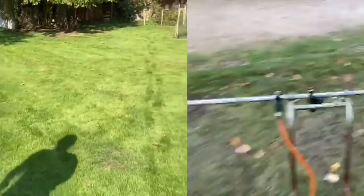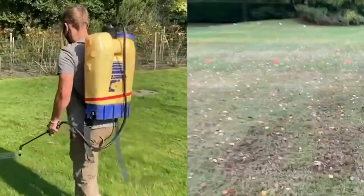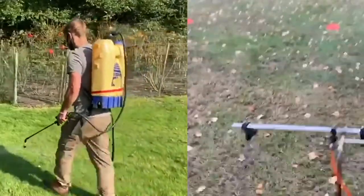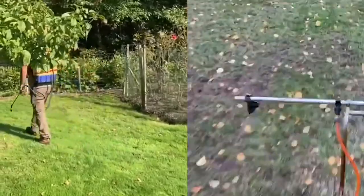Control of both chafer grubs and leatherjackets is through the biological application of nematodes, with dieback being achieved in 10 to 14 days. With chafer beetles having already laid their eggs and crane flies shortly starting to do so, the preferred treatment period is between July and October.